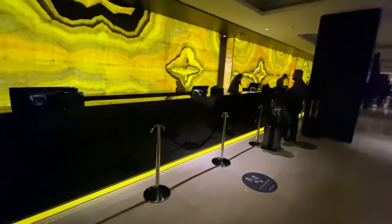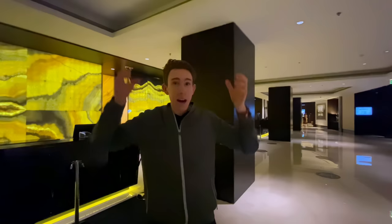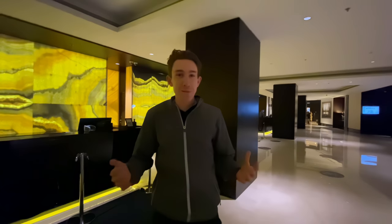We just arrived at the JW Marriott. Here is check-in — we're just about ready to check in. Really, really excited. This hotel actually has two huge towers, and at one point it was the tallest hotel in the world. I'm really excited to be back.